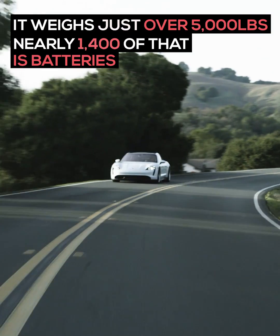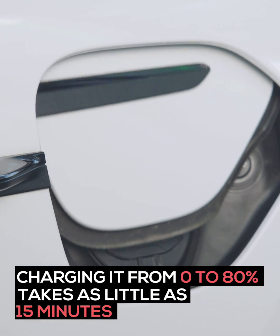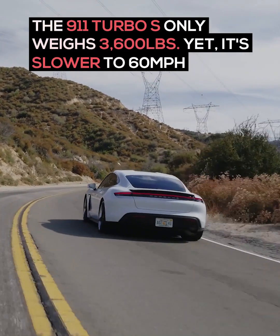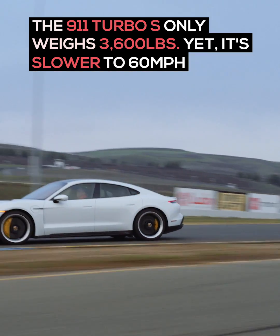The car weighs just over 5,000 pounds. Nearly 1,400 of that is battery alone. The 911 Turbo S only weighs 3,600 pounds, but is still slower to 60.